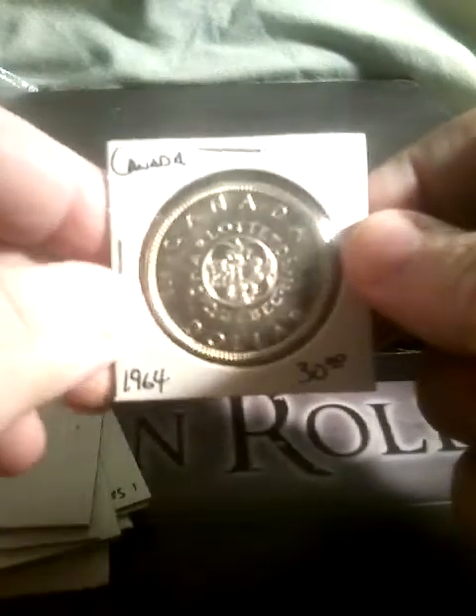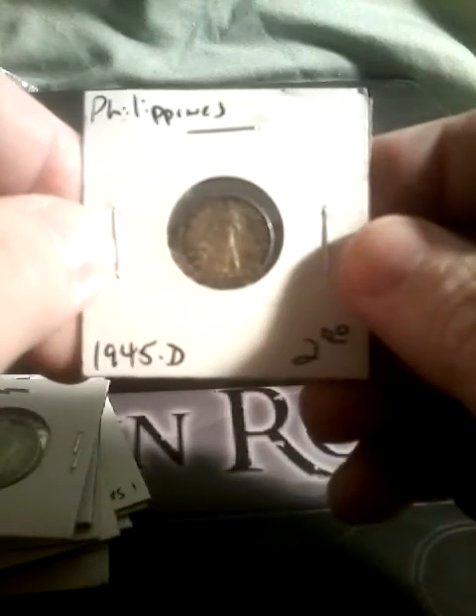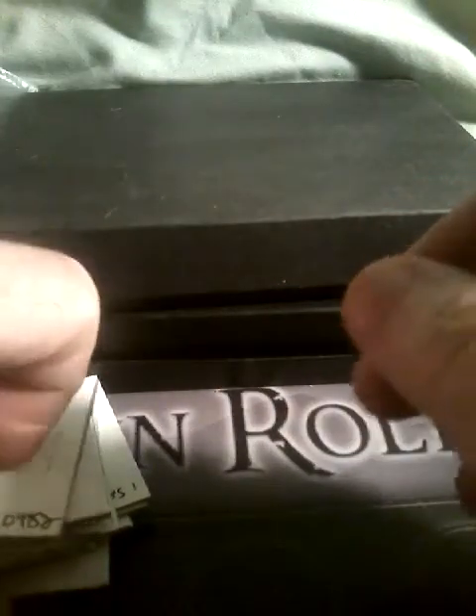We have a 1964 Canadian dollar. We also have a coin from the Philippines — a 1946 one shilling — and a 1945-D coin from the Philippines.